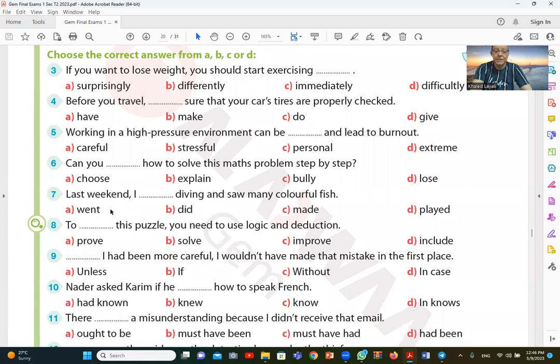Last week, I went diving and saw many colorful fish. The answer involves past tense — we went diving. The first option is a belief on the mood, so the right answer is went diving.